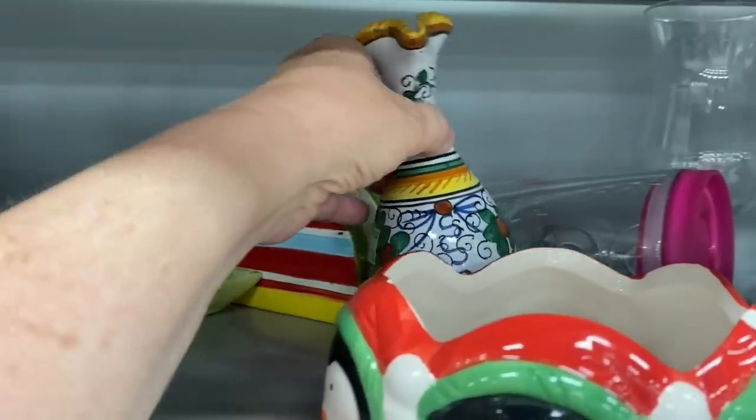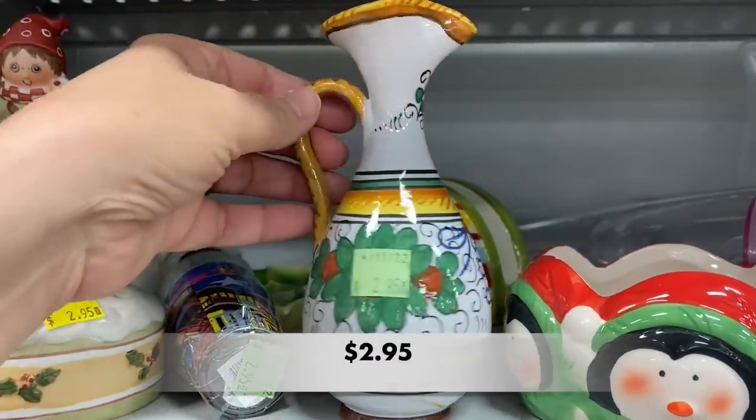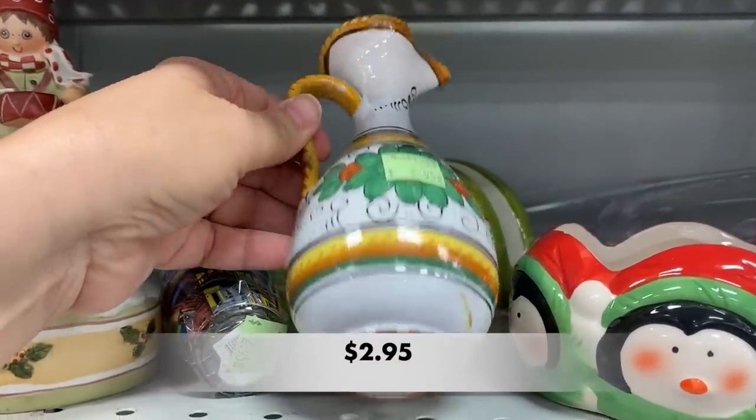Check this out — this looks like an Italian piece. Maybe this is an oil or a vinegar cruet, but it doesn't have a stopper.